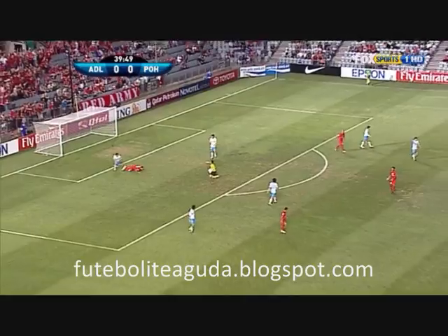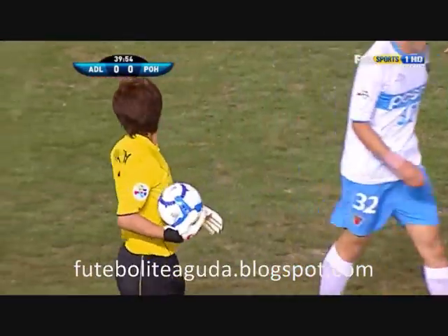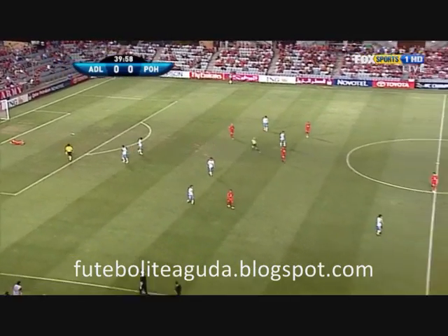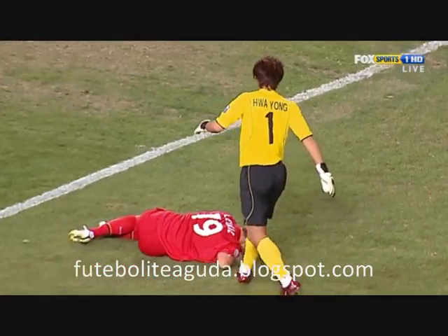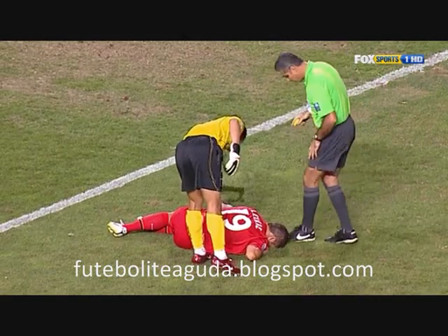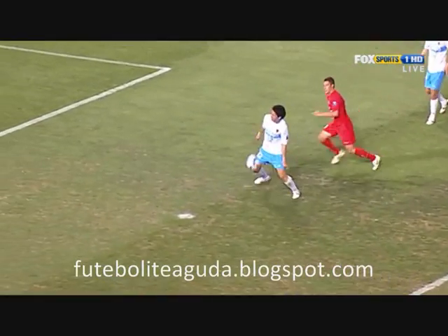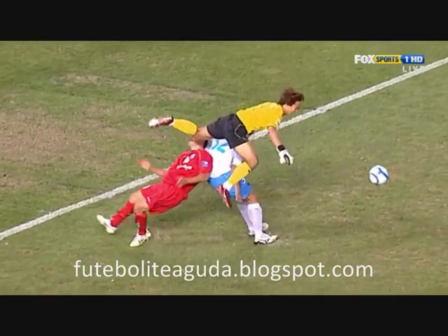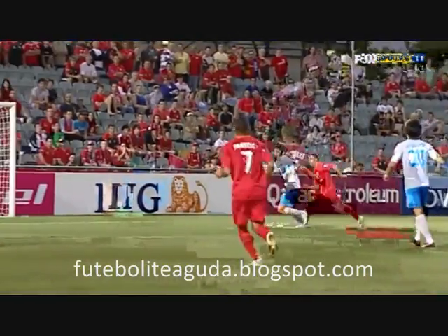The keeper comes out and once again it was a rash decision by Hwa Yong. On the second attempt he managed to take it in his gloves, but not the most convincing goalkeeping in the last few minutes by the Pohang Steelers gloveman. Again Leckie making a nuisance of himself as he does in the A-League, challenging for everything. Hwa Yong needs to call for that and come and collect it earlier.